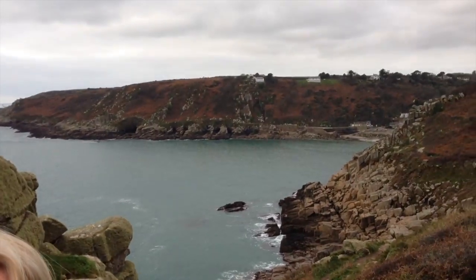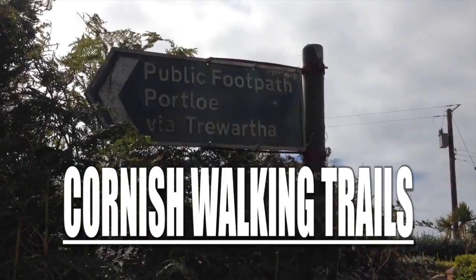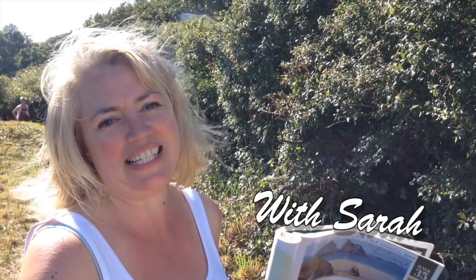Merry Christmas from Cornish Walking Trails. We've walked from Mousehole today to Lamorna. Hello and welcome to Cornish Walking Trails. Today we've come to Mousehole. We're going to do our walk and then visit the harbour with the Christmas lights.